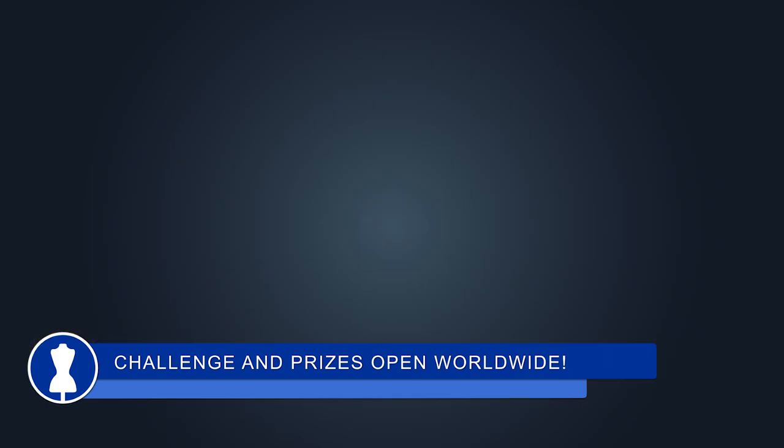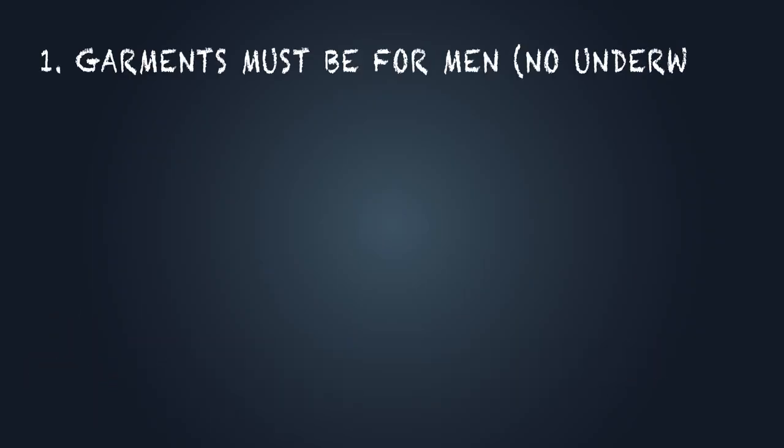Rule number one: the garment must be for a male and it must not be any type of underwear. So it could be anything from a baby onesie to a man's suit jacket or coat.